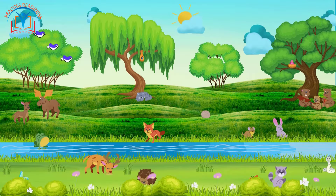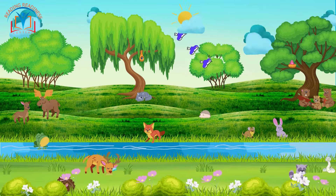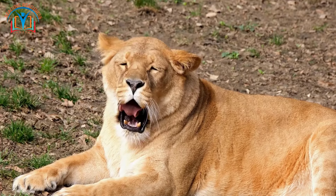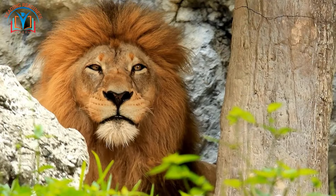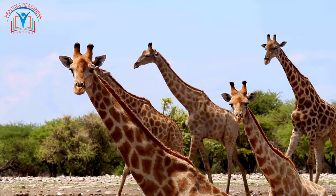Now let's crack the case of the hungry animals — food is like fuel for their incredible bodies. Look at this powerful lion with its sharp canines and carnivorous adaptations. These amazing teeth are perfect for tearing flesh. But how about a giraffe with its long neck?